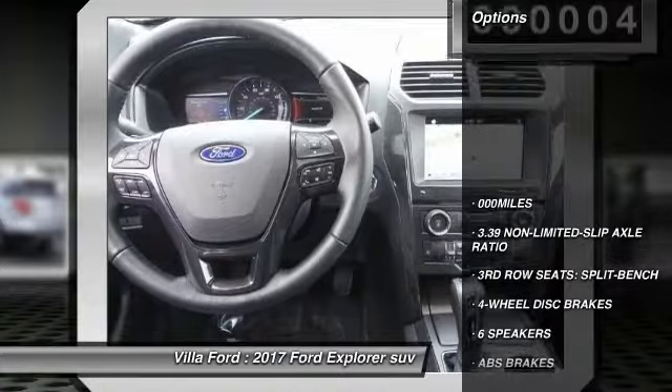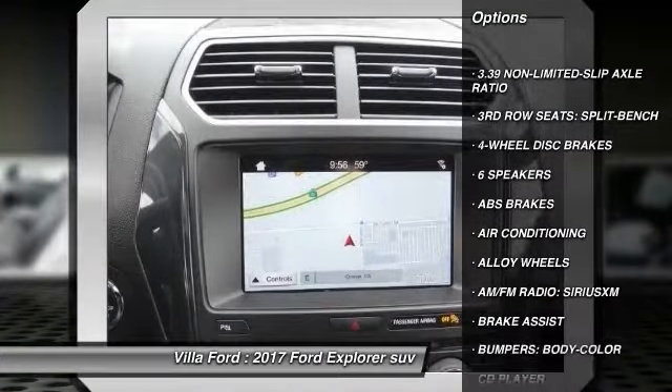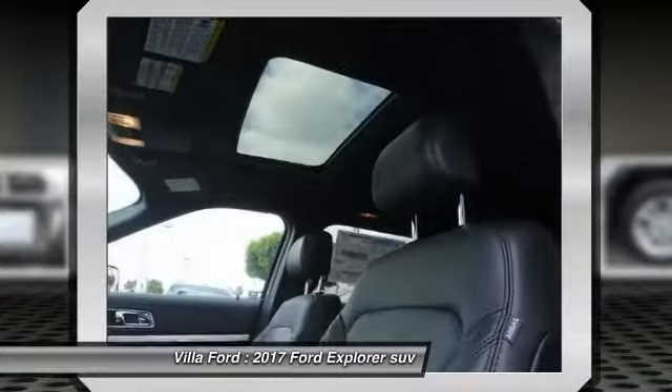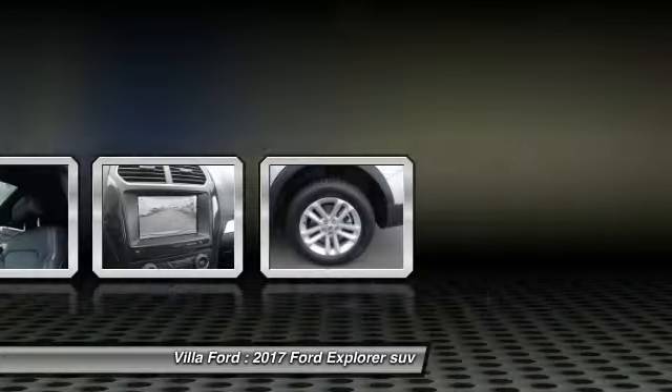Here are some of this vehicle's great options: traction control, power passenger seat, air conditioning, dual airbags, power steering, alloy wheels, four-wheel disc brakes, AM FM stereo with CD player, power windows, electronic stability control.